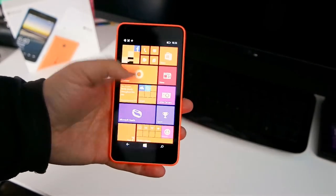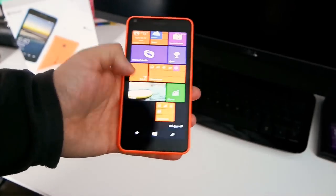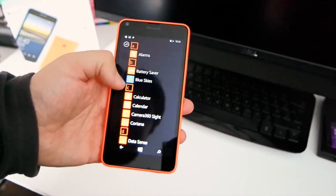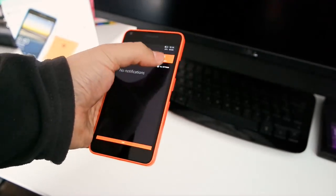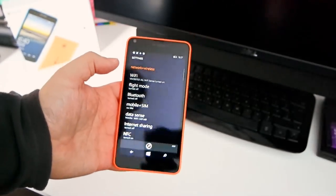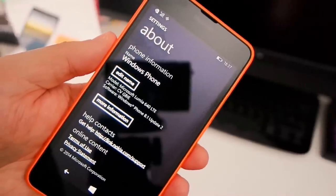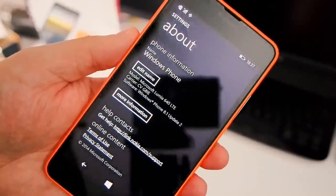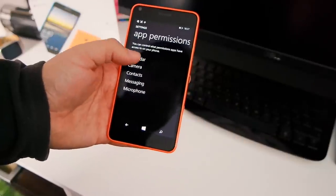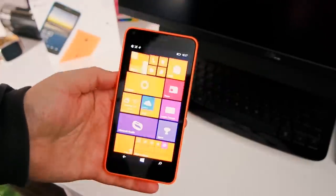Moving on briefly to the software, and it's pretty much as we would expect. The Lumia 640, as with the XL, comes with the latest Lumia Denim firmware, although this time around we're actually looking at Windows Phone 8.1 Update 2. We haven't seen this on any other phones yet, and along with the various under-the-hood improvements, it comes with a few front-facing visual tweaks we can see, such as a redesigned settings menu, and we also have a refreshed way to manage app permissions.